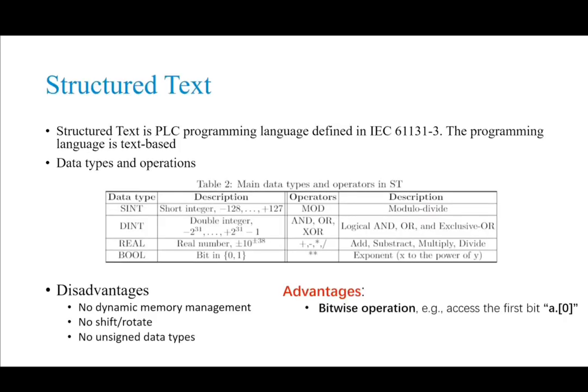The first challenge we face is the programming language. Structured text consists of a series of instructions similar to high-level languages — like if-then-else or while-do loops — but it only supports a few data types, as listed in the table. For example, our experimental platform, a certain PLC, does not support unsigned integers, does not have signed dot operations, and low-level instructions cannot access memory addresses like C.